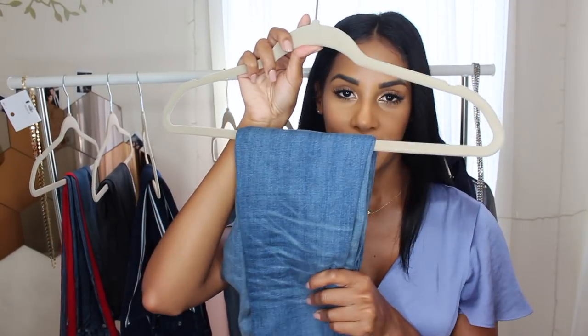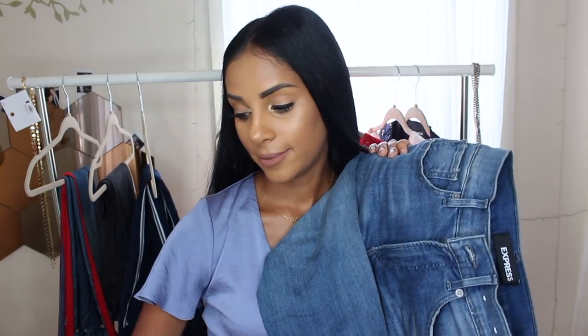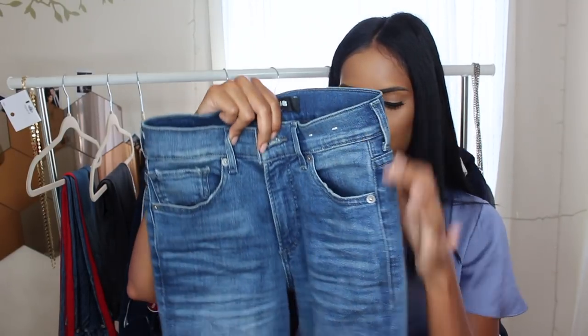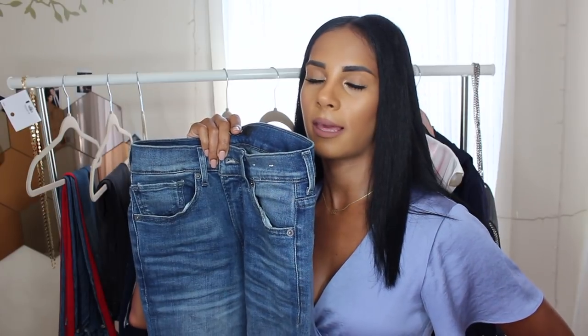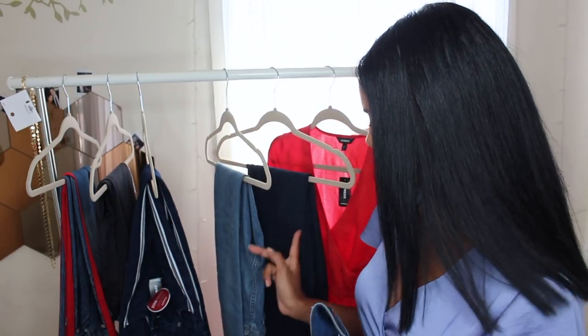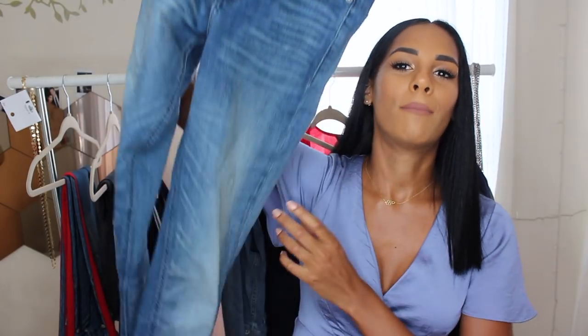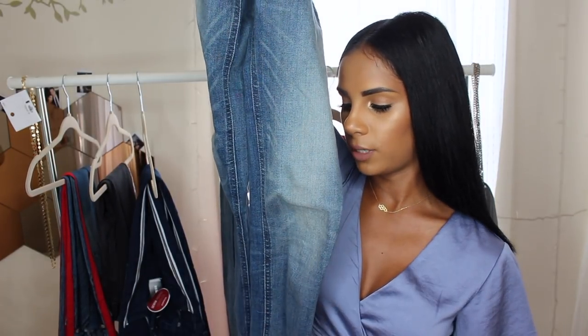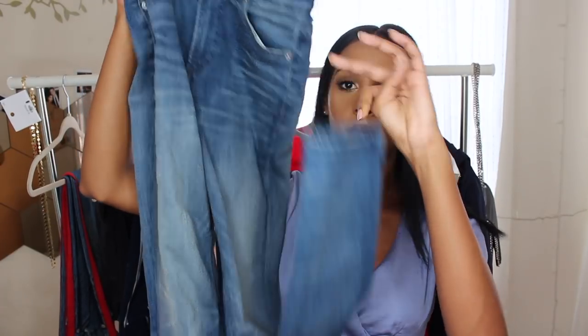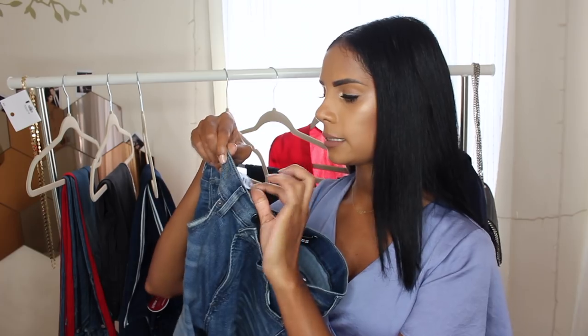My favorite pair out of all have to be these — I've already worn them a lot. I've been looking for a good pair of non-ripped jeans because I realized I only own ripped ones. This pair fits like a glove; it's the perfect size for me, especially lengthwise — it's extremely long and I got it in a zero L. These are legging high rise. Sometimes with high rise jeans, if the waist is too big, I take them to the tailor to get it cinched, but these fit really well.